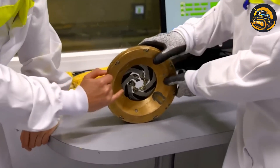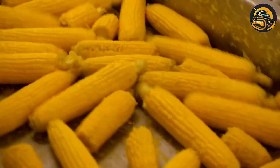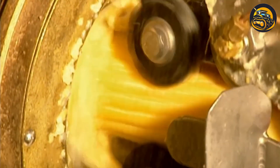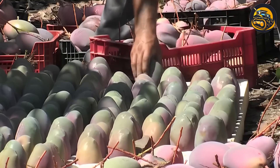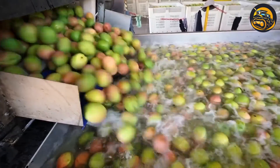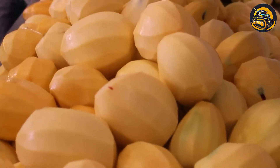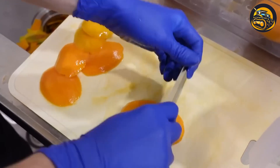Seeds are separated from the core as they pass through the machine, where blades remove seeds in a fraction of a second. In mango processing factories, washing mangoes is a crucial step to ensure cleanliness and food safety. This process removes dirt, debris, and any potential contaminants from the surface of the mangoes.